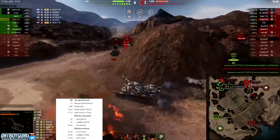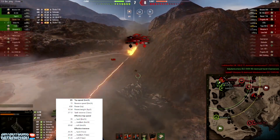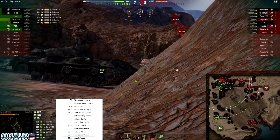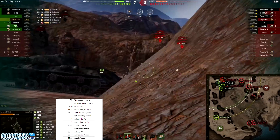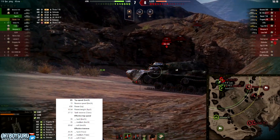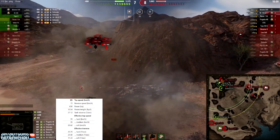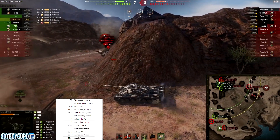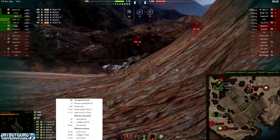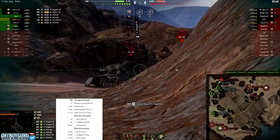He's put himself in a position where he has clanmates and teammates supporting him, giving him time to fire his two shots and then duck back into cover. It has a 24-second reload time, which isn't too bad for 920 damage per clip. Compare that to the 50 100 which takes about 48 seconds, Somua SM at 35 seconds, and the Emil 100 at 26 seconds for three shells.